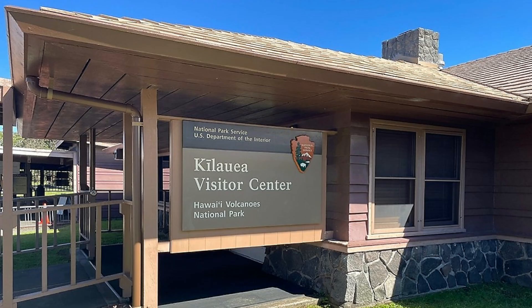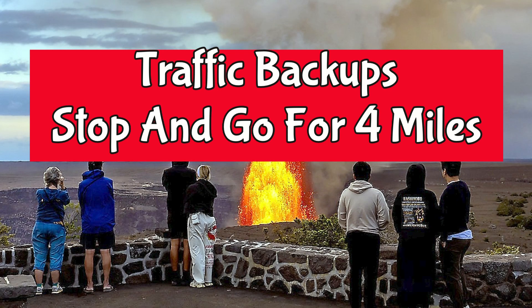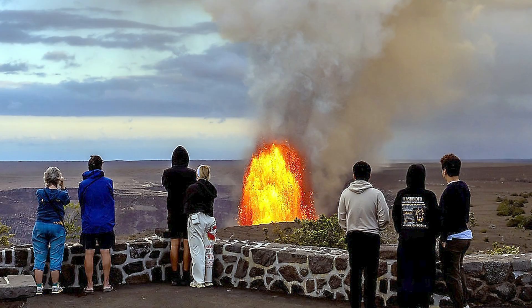Kilauea's ongoing activity — episode 37 is expected soon. It causes stop-and-go traffic up to four miles before the entrance. The stop-and-go traffic is going to be significant and is being exacerbated by the construction.